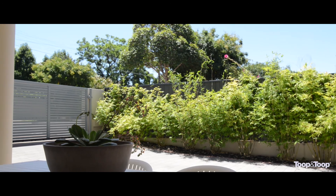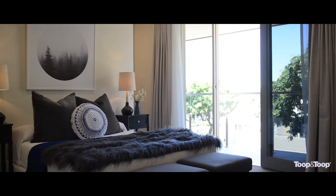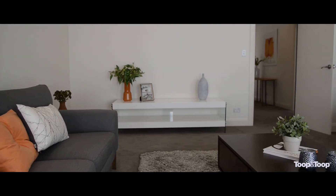Upstairs features a large master bedroom with spectacular city views. The spacious third and fourth bedrooms both have custom built wardrobes. The third living space has been soundproofed, which is ideal when you've got children.